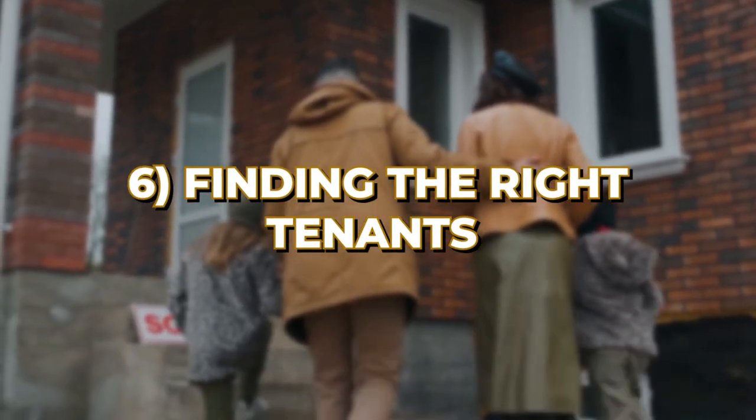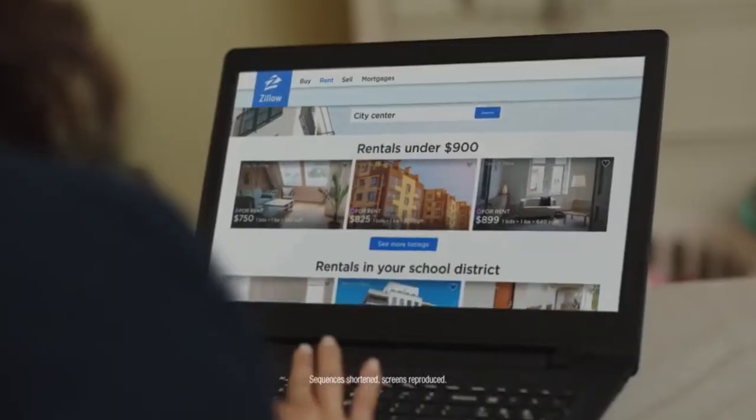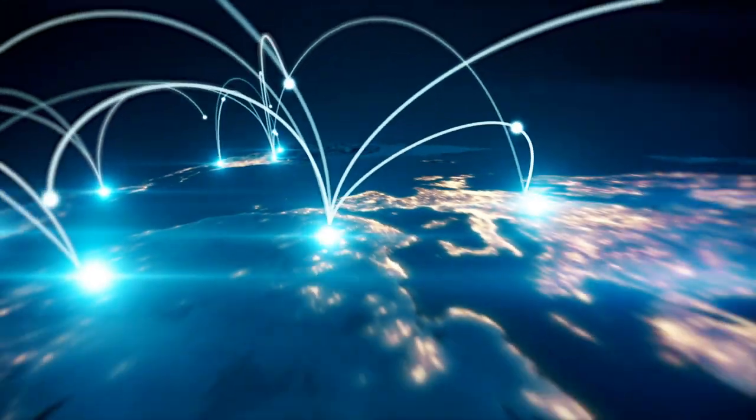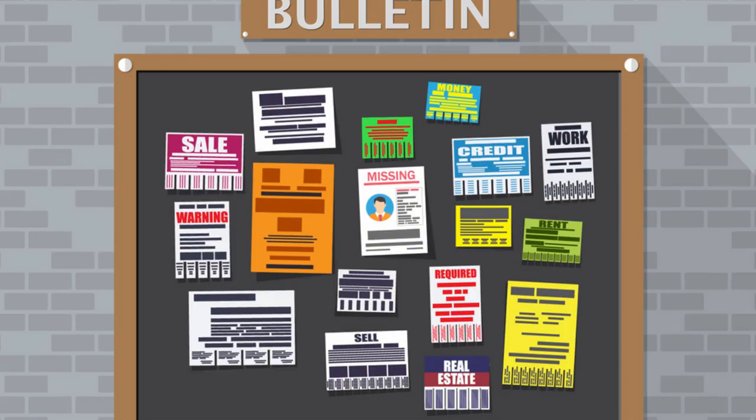Now let's talk about finding the right tenants. Good tenants can make your life a breeze. Let's look at effective advertising strategies. List your property on popular rental websites like Zillow and Trulia — these platforms have a broad reach and are often the first place renters look. Utilize social media platforms like Facebook and Instagram to reach a broader audience. Share pictures and details in local community groups. Also consider placing ads in community centers, local newspapers, and bulletin boards.